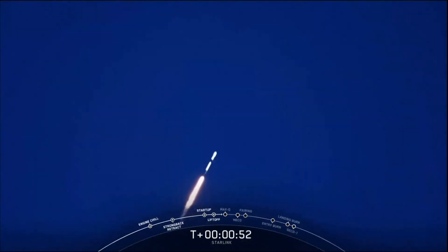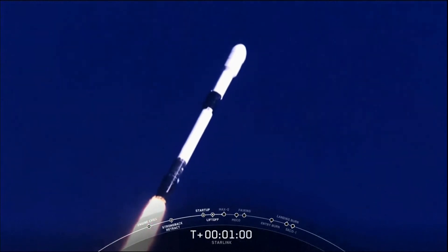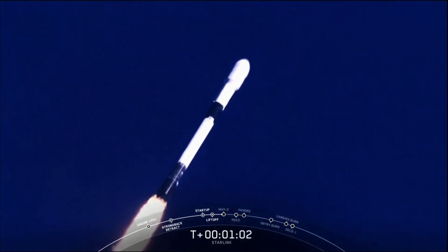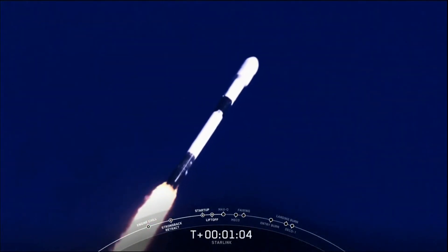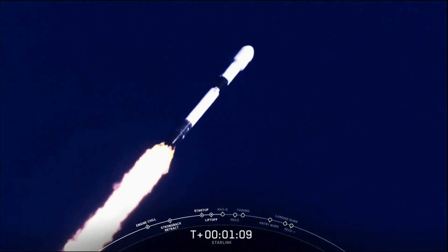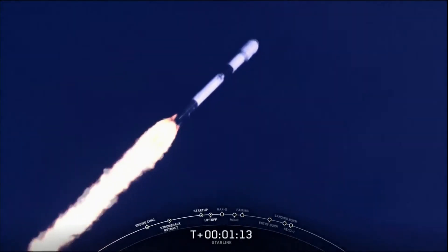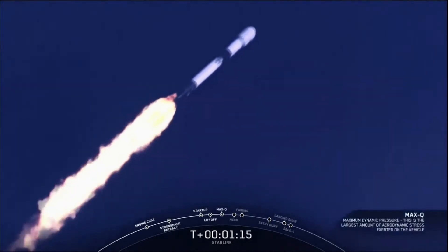Falcon 9 has successfully lifted off from pad 39A at Kennedy Space Center carrying our Starlink payload to its targeted drop-off orbit. Moments ago we've begun to throttle down our engines on the first stage in preparation for Max-Q. Max-Q is where the vehicle will experience the highest amount of aerodynamic pressure. And we've just passed Max-Q.